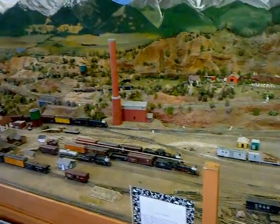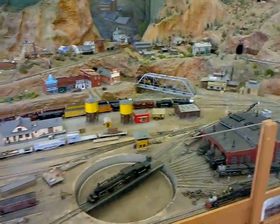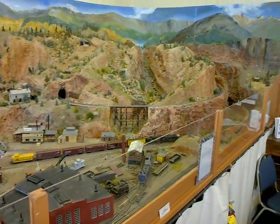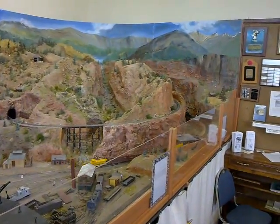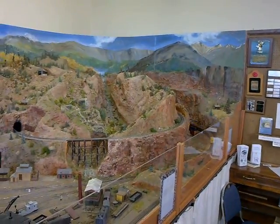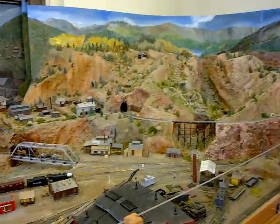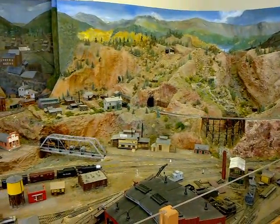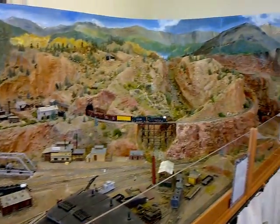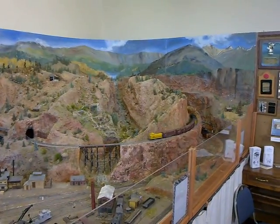They figured since they were putting it in the historic courthouse that they'd better make it historic. So they went and found photographs of buildings that have long burned down and rebuilt and constructed them, as well as buildings that still exist. It took about eight years to build, and the rest of the time has been spent fixing it — because it's a model train, and therefore it breaks a lot.